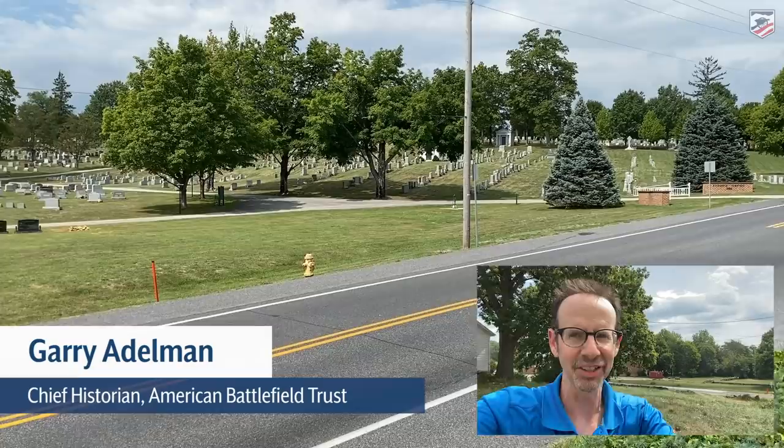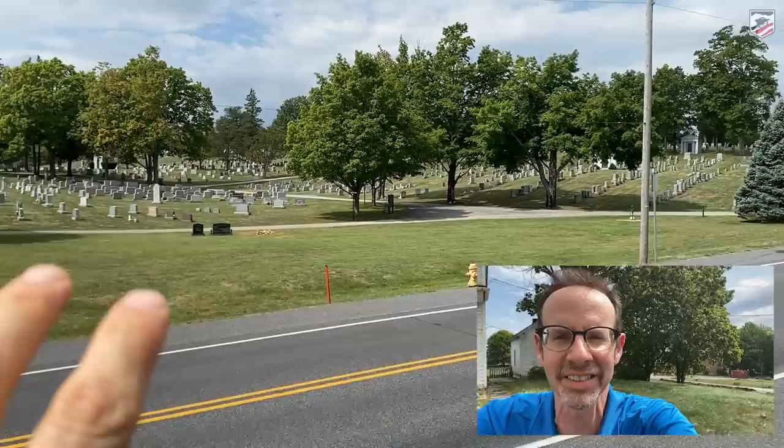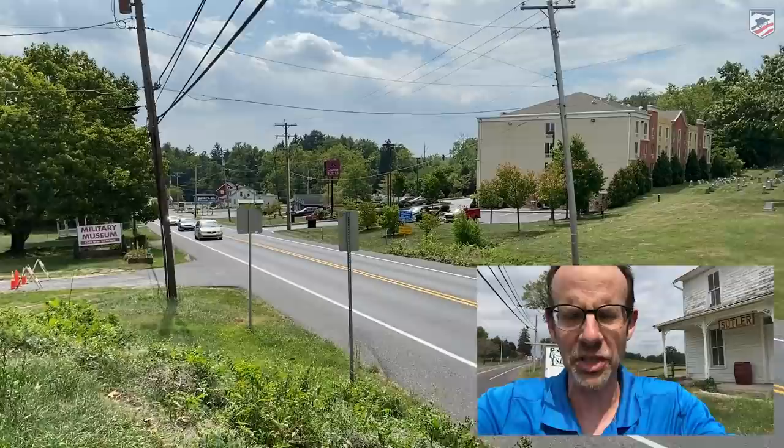Most of you all know exactly where we are. That's Cemetery Hill at Gettysburg. East Cemetery Hill is off to the right — we'll talk about that in a sec. This is the Evergreen Cemetery with the Soldiers National Cemetery off to its left. And this is the Baltimore Pike, the busy Baltimore Pike.